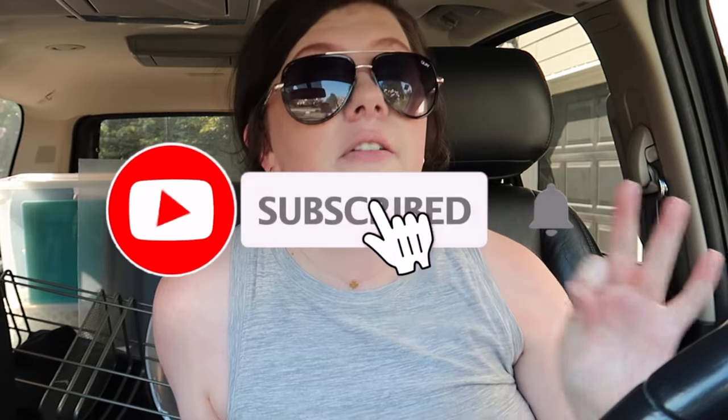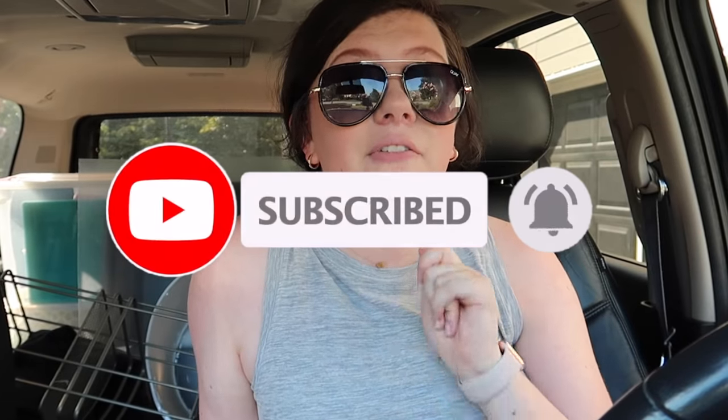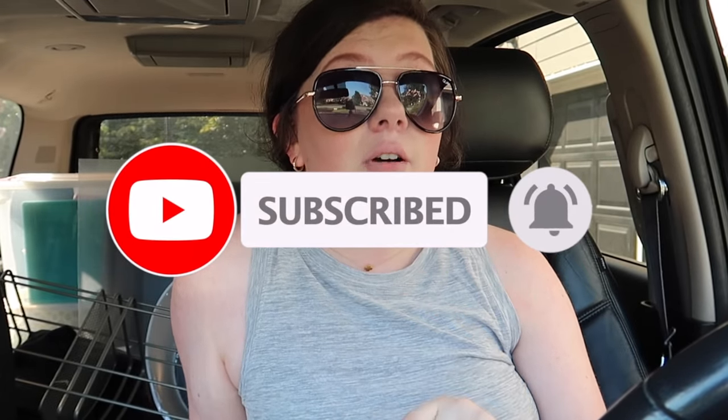If you guys are new, subscribe. I love college videos — this is my all time favorite type of video to watch, so I'm so excited to be making one. I hope you guys enjoy and let's go to Charlottesville. Actually, let's go to Starbucks.